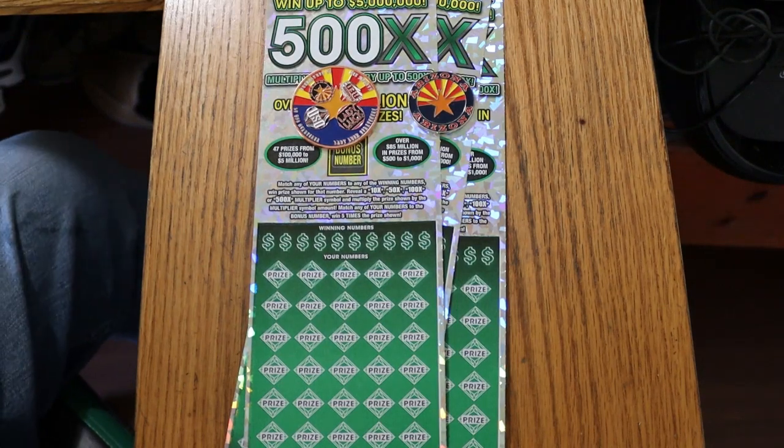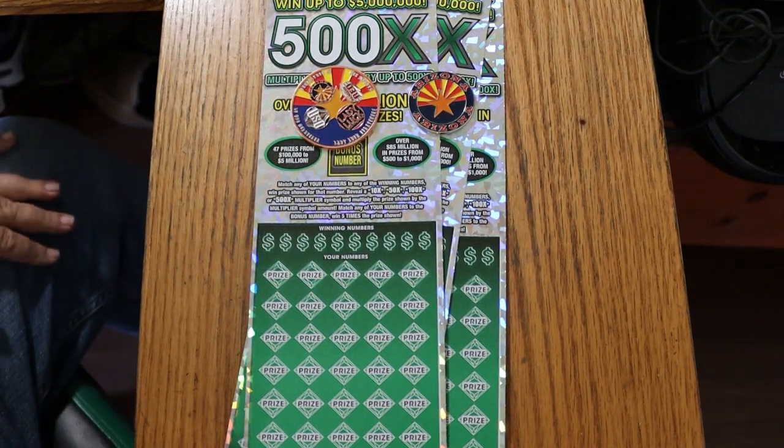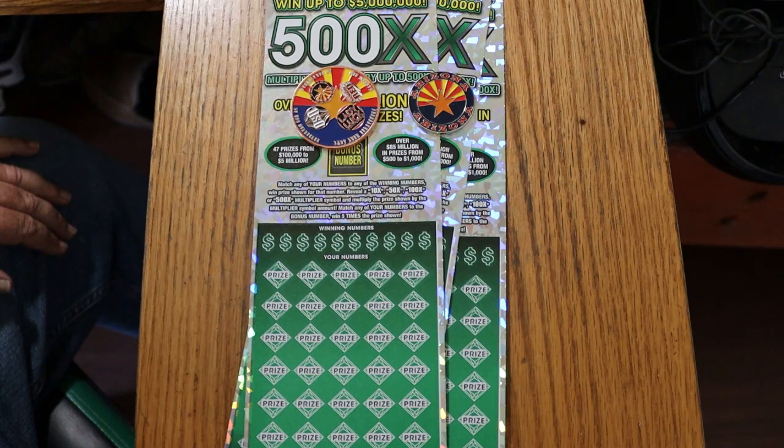What's up YouTube? AZ Scratchers here with another little scratching session, and yeah, we're back with the big boys once again.